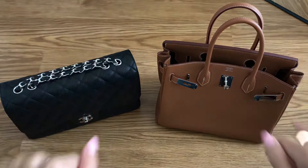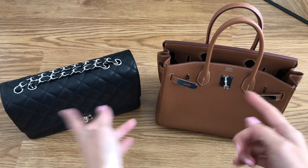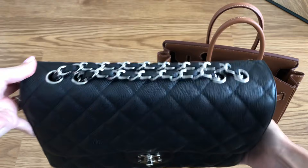Hi everyone, welcome back to my channel. Today I've got a comparison video with my Chanel jumbo in the single flap versus the Hermes Birkin in the 30 size. I'll give you a close-up of each and then get into how much each weighs, the size and dimensions, and which bag holds more.